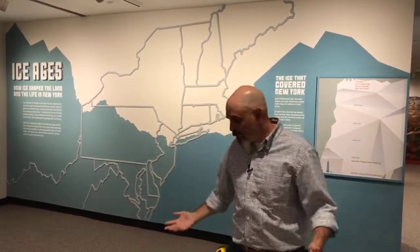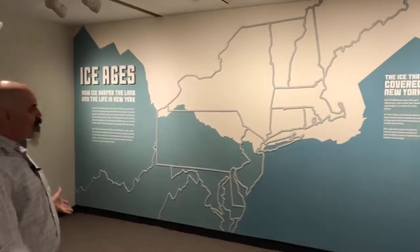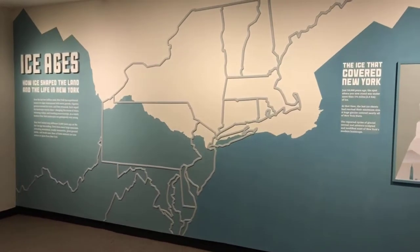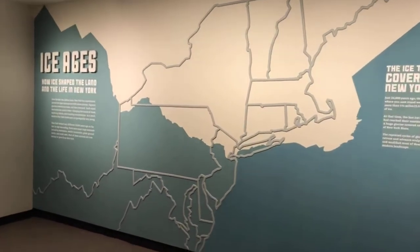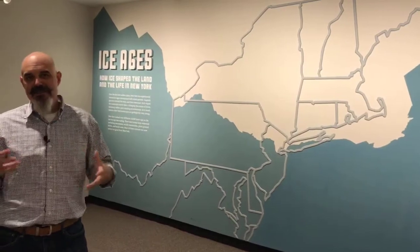I'm an exhibition designer, and I'm going to run you through our Ice Ages exhibit and talk about how exhibits come together and why the designers, production staff, and everybody that works here makes the decisions that we make. We're standing in front of our title wall, and it's a good way to jump off on the beginning of the exhibit and talk about how it comes together. A lot of times our exhibits are based on artifacts that we have. We don't do a lot of exhibits on things we don't have. We do borrow from other institutions, but generally we like to do our exhibits based on the collections here at the New York State Museum.